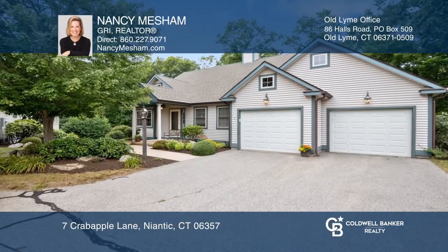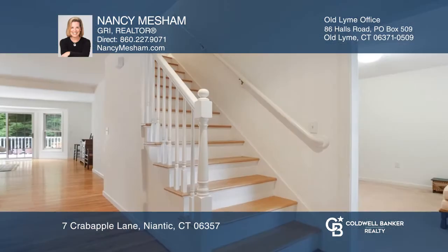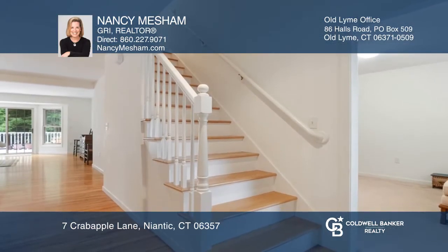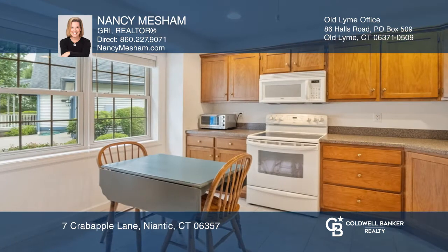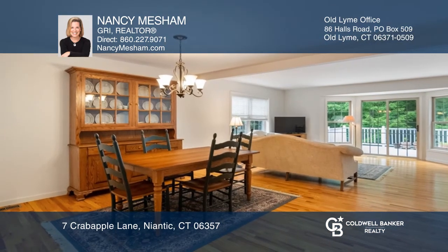This stunning three-bedroom, two-and-a-half bath at Chapman Woods is larger than most, offering first-floor living with incredible space for hobbies or guests and a full walkout daylight basement. A private deck overlooks woodlands and a pond.